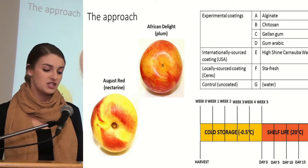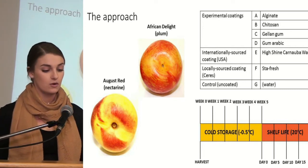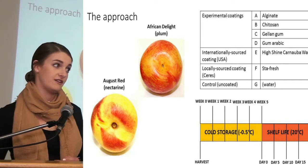For the project, August Red and African Delight were the chosen cultivars for nectarines and plums respectively, as both of these cultivars are very prone to shrivel.